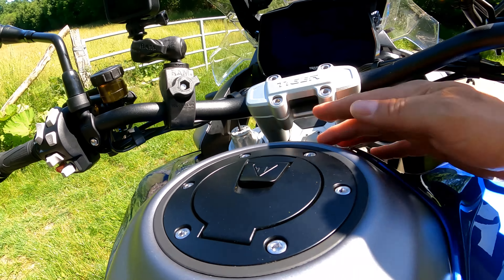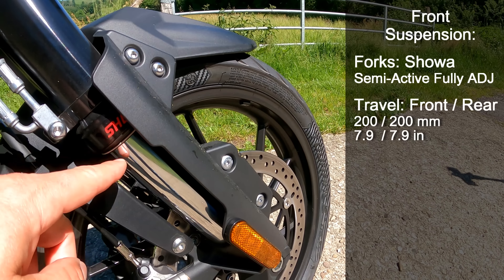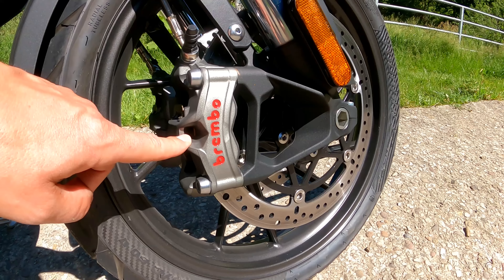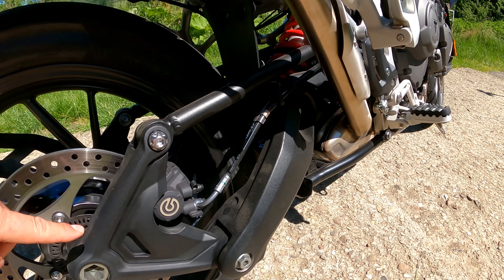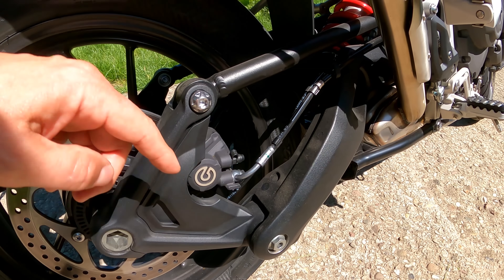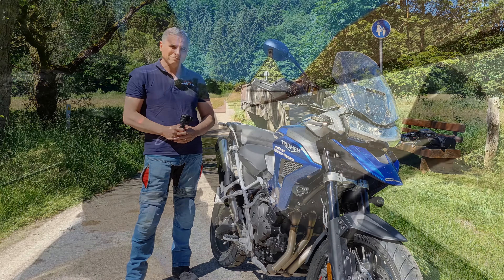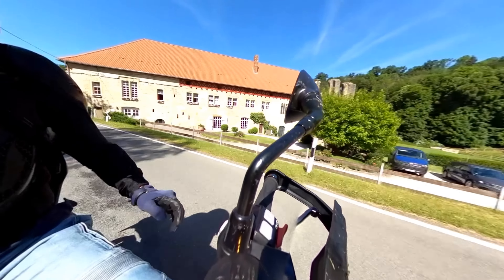Chassis — you can see the wires going into the semi-active Showa suspension. It says Showa right there. This is 200mm of travel; the Rally would be 220mm. On 320mm discs with Brembo Stylema calipers — you can identify the Stylema by the hole in the caliper. At the back, electronic suspension and a new double-sided swing arm, which helped save weight. There's a 282mm disc with a single-piston caliper at the rear.